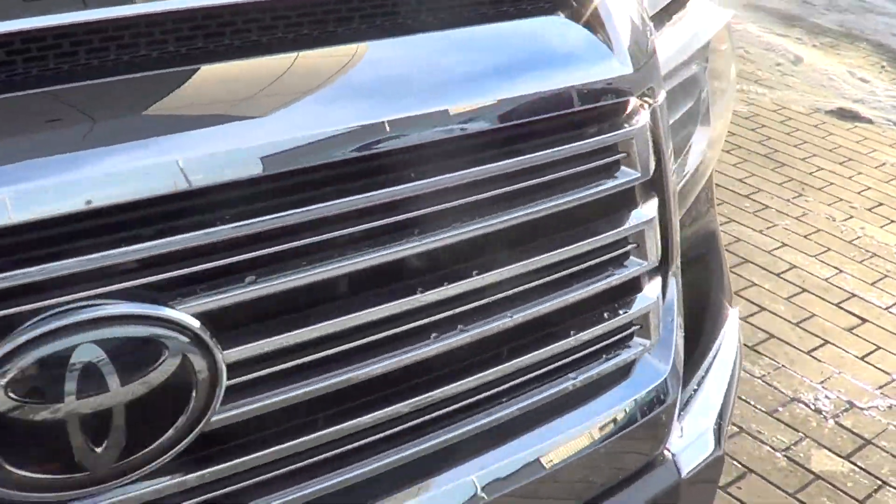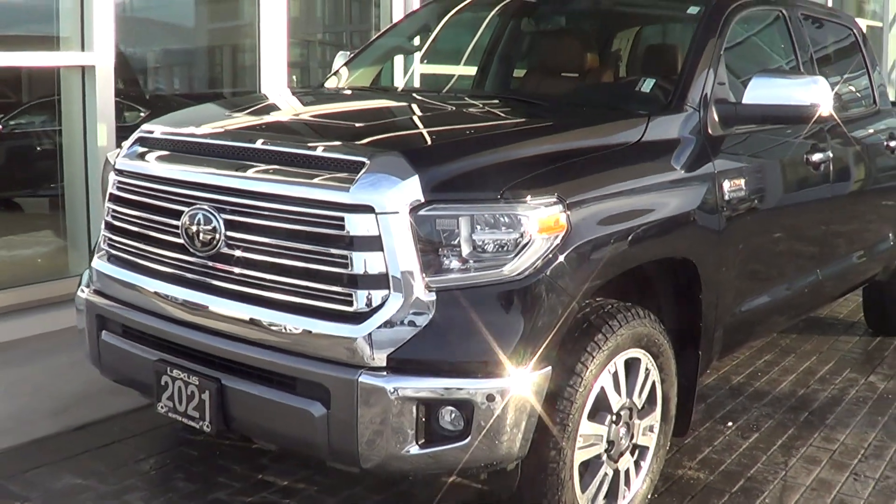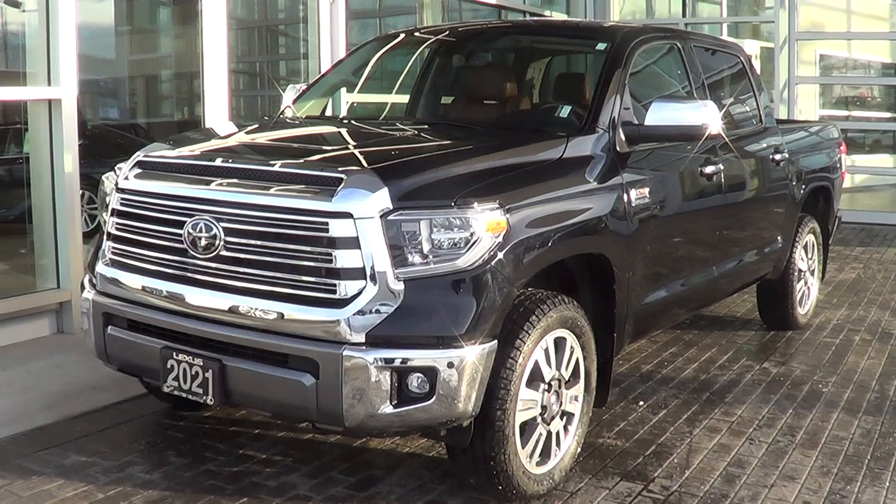Anyways, Dave, thanks so much for taking the time to view the video. Hope the video put some reassurance in your mind about the condition of the Tundra as it's here on the lot. Really looking forward to hearing from you. Thanks so much. Bye for now.